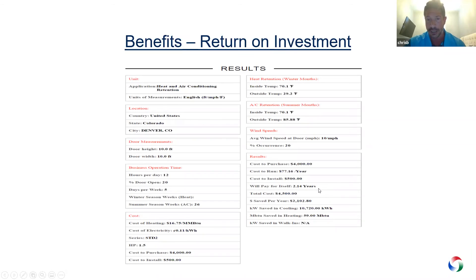The results show dollar savings per year of approximately $2,100, kilowatt savings in cooling, and MBT savings in heating. You can run the ROI for various applications — cold storage, interior separation, heating only, cooling only — all selectable from the dropdown at the top. Air curtains are truly an energy savings device, not just a fly fan, which is how they've traditionally been viewed. We do a great job at fly control too, but our message is that we are an energy savings device, and that needs to resonate.